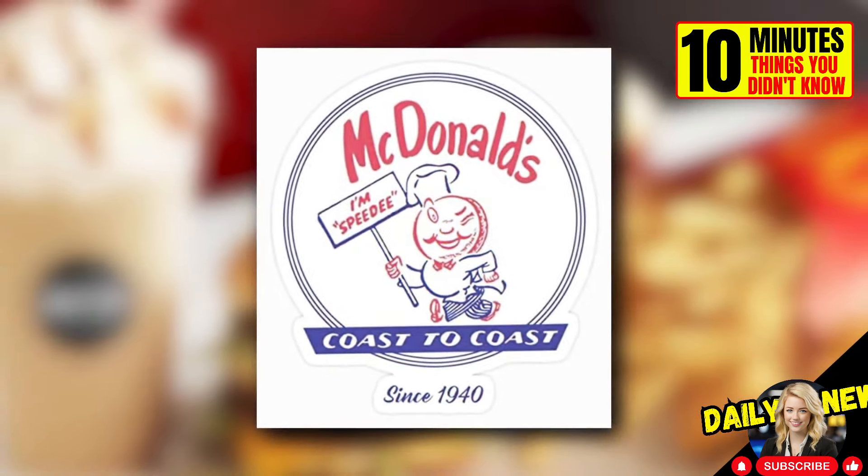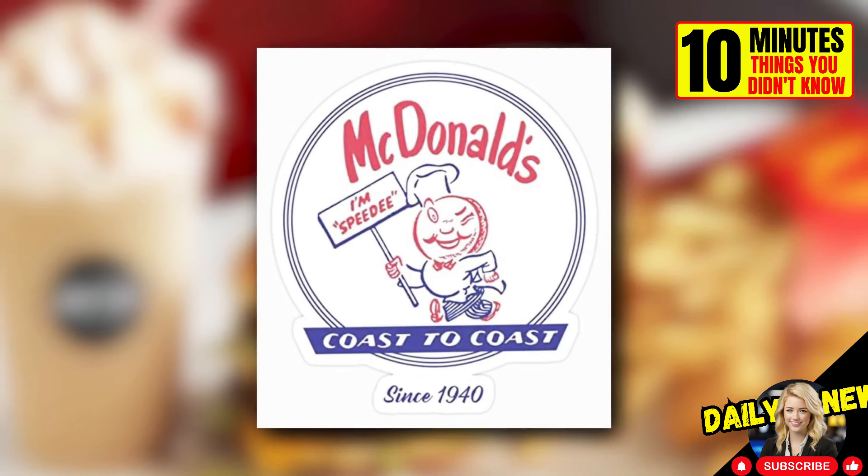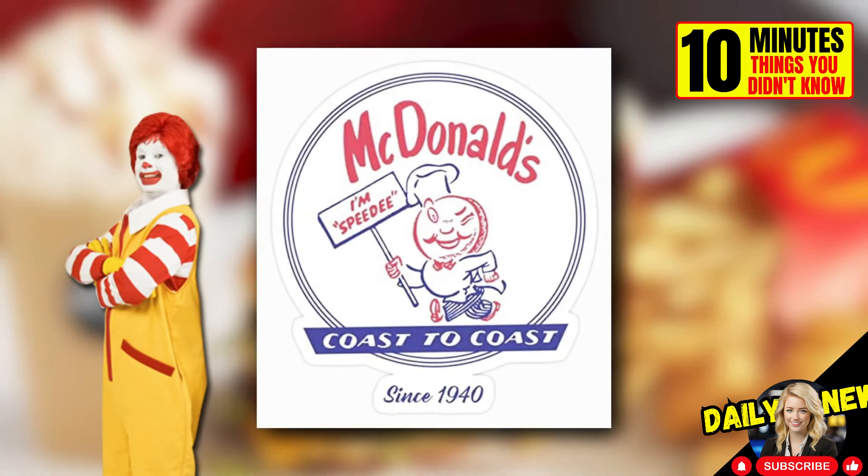Did you know that this was McDonald's first mascot long before Ronald McDonald? His name was Speedy.